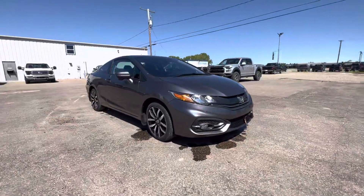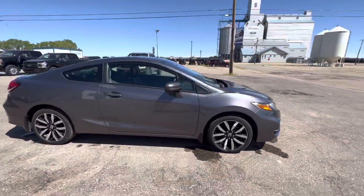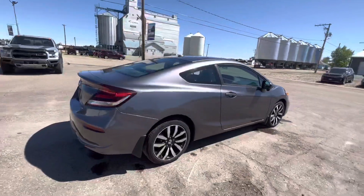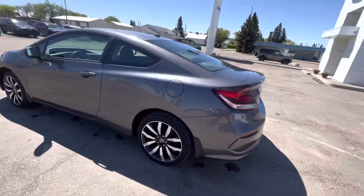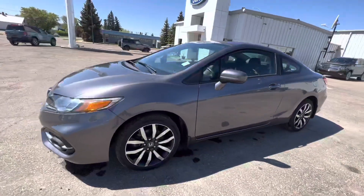Check out our 2015 Honda Civic EXL in a beautiful gray. We'll do a full walk around for you. This unit has only 44,000 kilometers on it and comes with a set of winter and summer tires.